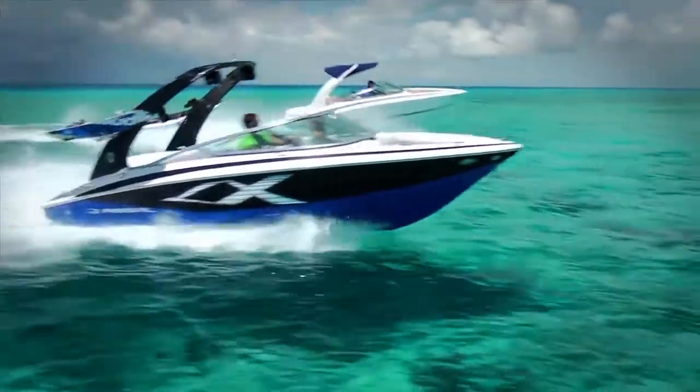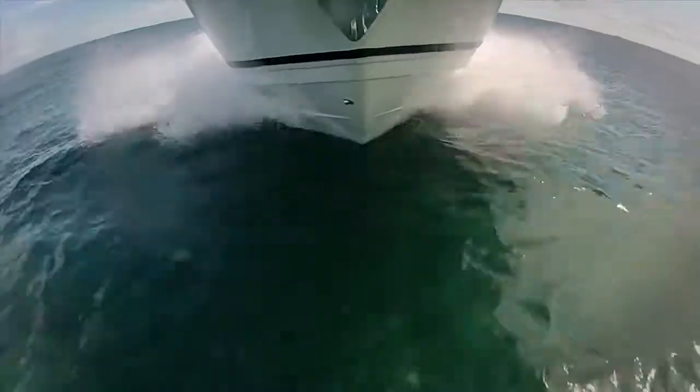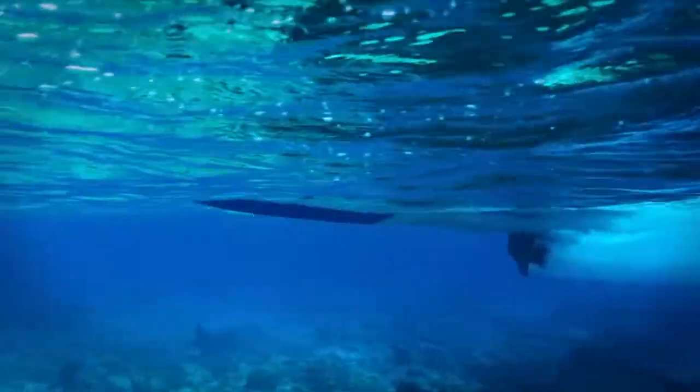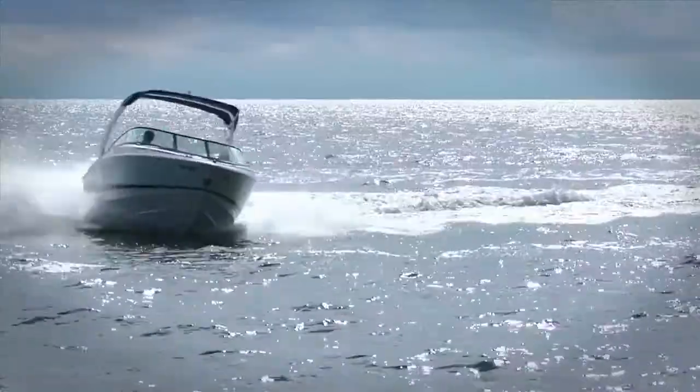Getting a smooth ride in choppy conditions requires a deeper deadrise, or V-shaped hull. The deeper the angle, the softer the ride. But that means more hull is in the water, creating more drag and requiring more power to propel the boat.